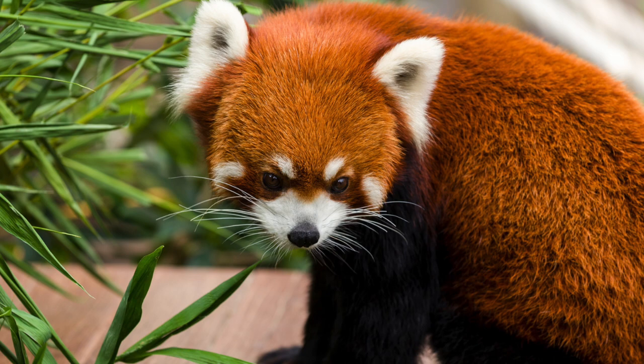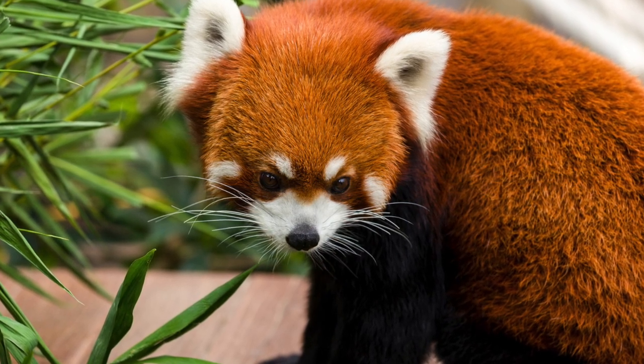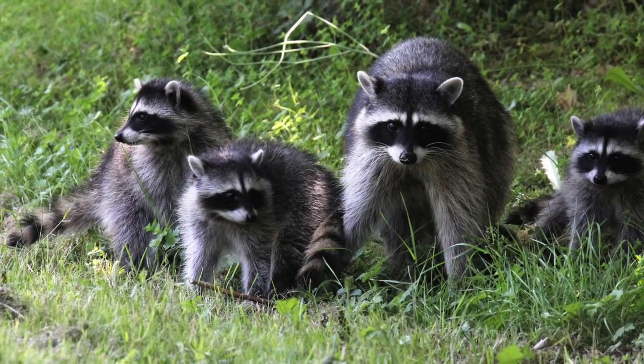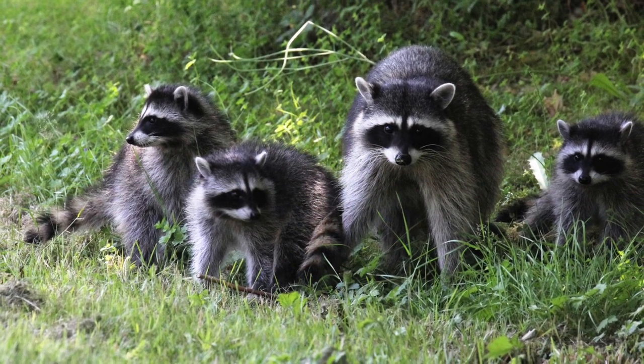Raccoons are solitary except during the breeding season, which occurs from January to June. Females usually have one litter a year, with three to seven offspring per litter. The gestation period is roughly two months. Young stay with their mother for the first winter, then venture off on their own in spring.